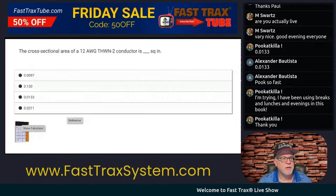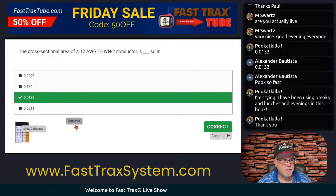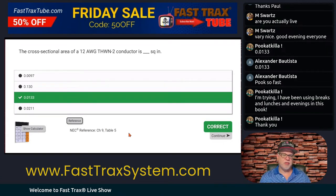So we'll go back to the question — there we go, it is right there. Chapter 9, Table 5. Just that easy, folks.